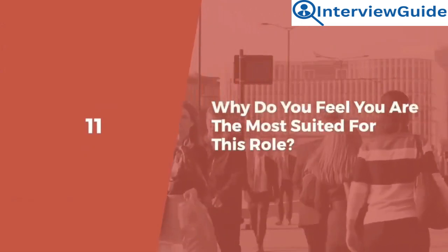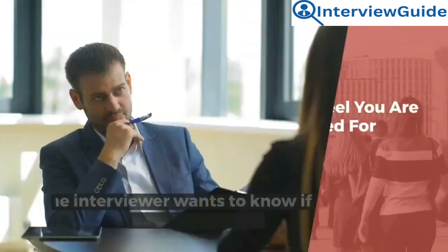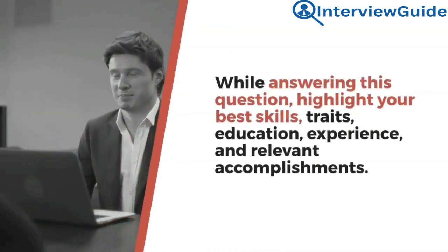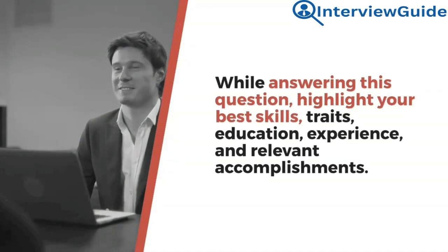Question 11: Why do you feel you are the most suited for this role? The interviewer wants to know if you are the best fit for the job. While answering this question, highlight your best skills, traits, education, experience, and relevant accomplishments.